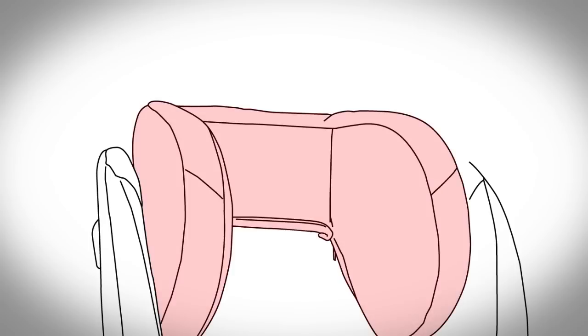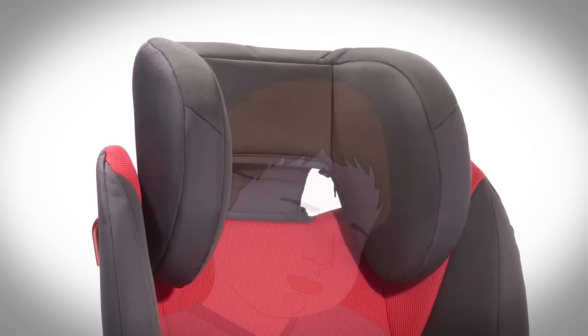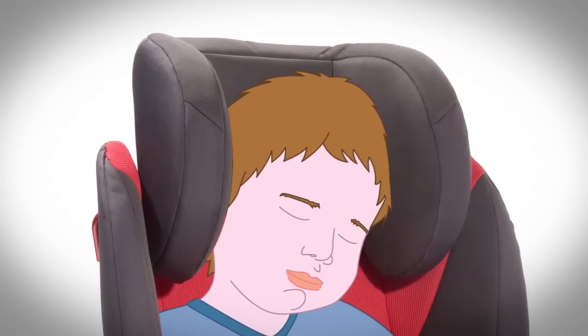The headrest can be extended as your child grows, giving superior side impact protection no matter the height of your child. The headrest also allows for a supportive sleep position.